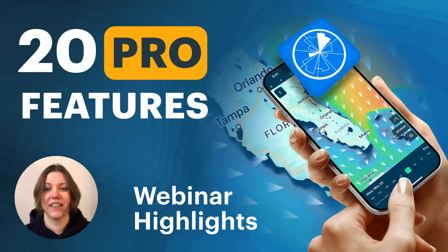Hello, my name is Kate. I'm the head of user support and a meteorologist. I will be telling you about dozens of pro features.